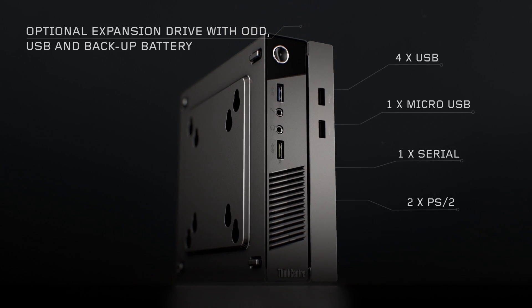If you still expect the Tiny to do even more for you, you can add the expansion drive, which is specifically designed for the Tiny. It lets you connect all your devices to the desktop and there's even an option for a battery backup.